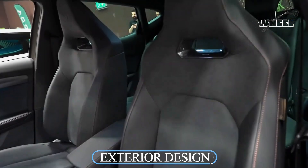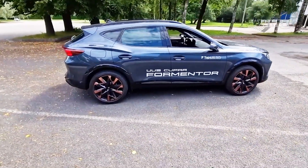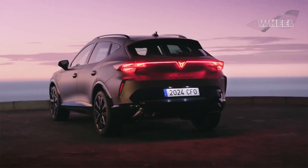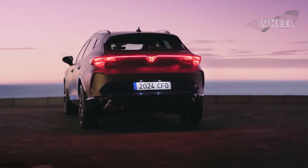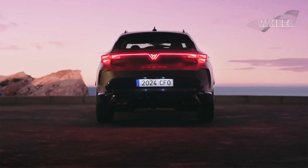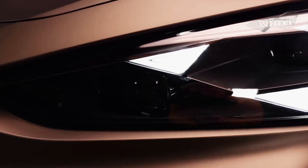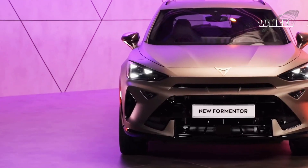The new Cupra Formantor builds on the proportions and design details that have made the crossover SUV such a huge success. The vehicle's aesthetic and overall package that helped it win the Red Dot Award for Product Design 2021 have been accentuated and amplified, delivering an emotional, striking, and sporty visual.